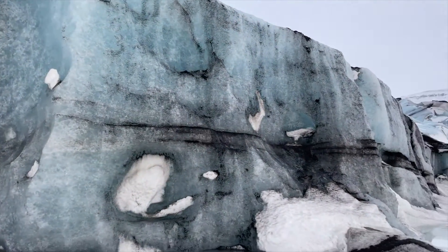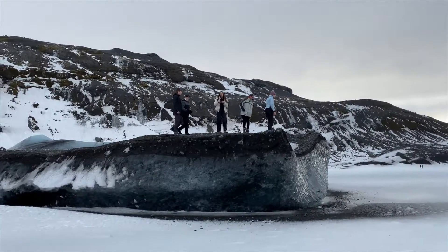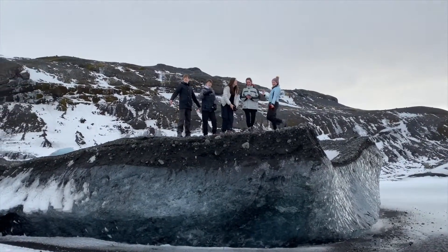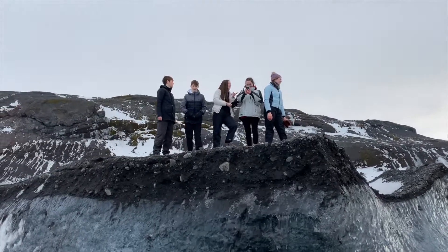This is the front of the glacier, Sólheimajökull. As you can see — very blue, very tall, pretty good stuff. Give us a wave, you're on Jog Vlogs. These five are the first to make it to the snout of the glacier — the famous five explorers.